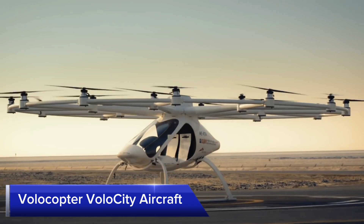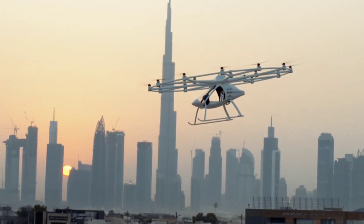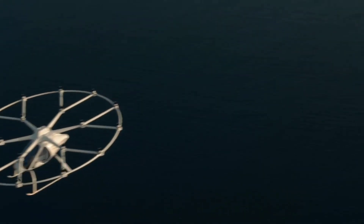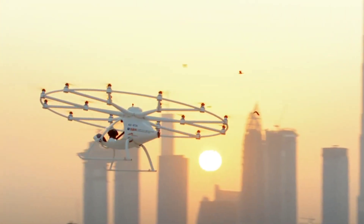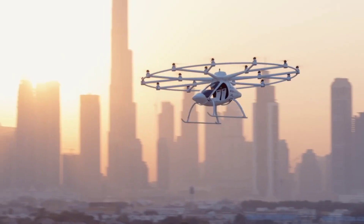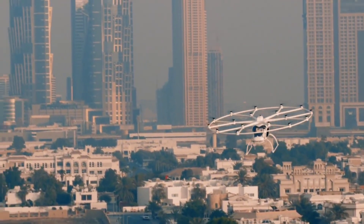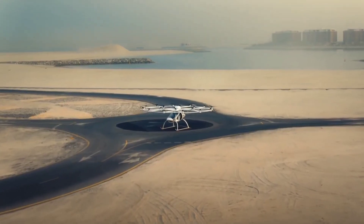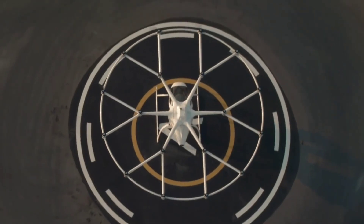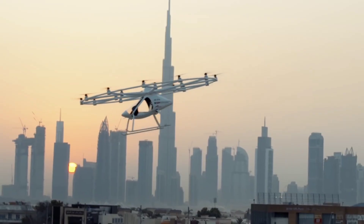Volocopter Volocity. The Volocopter Volocity is an electric air taxi designed for urban air mobility, aiming to reduce traffic congestion and provide a sustainable mode of transport. With 18 rotors, the Volocity offers a smooth, quiet, and stable flight experience. It can carry two passengers and has a range of 35 km (22 miles), with a top speed of 110 kmh. Volocopter envisions integrating Volocity into urban transport networks, with redundant systems and comprehensive safety measures built into the design.